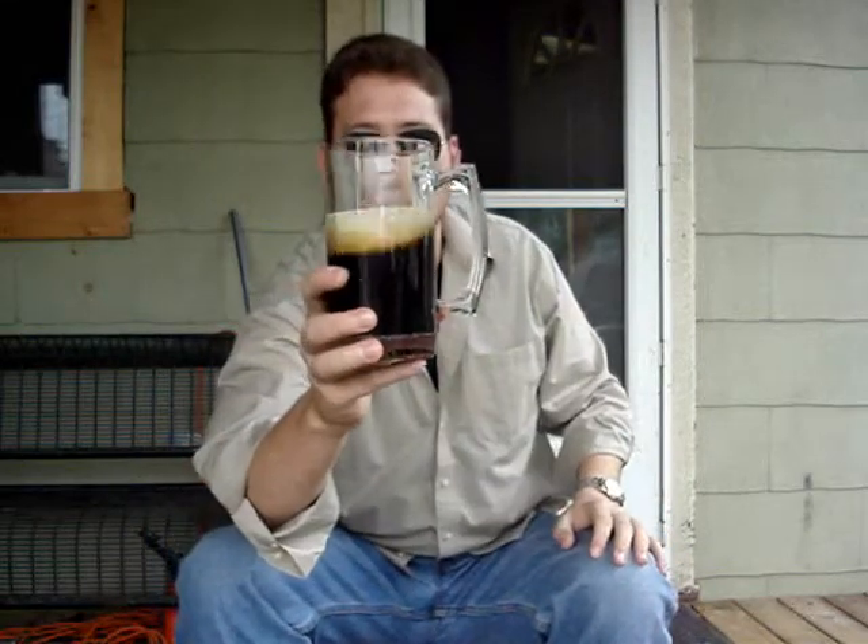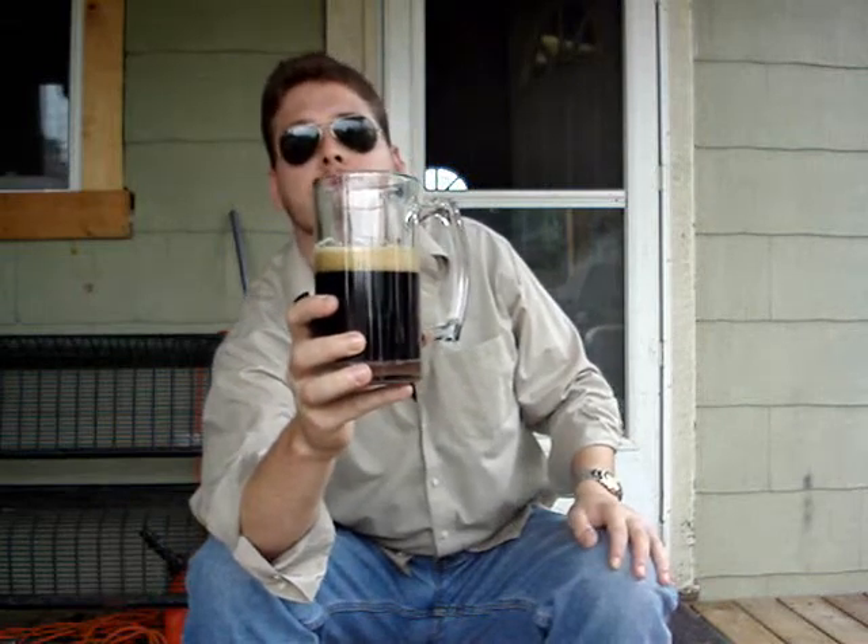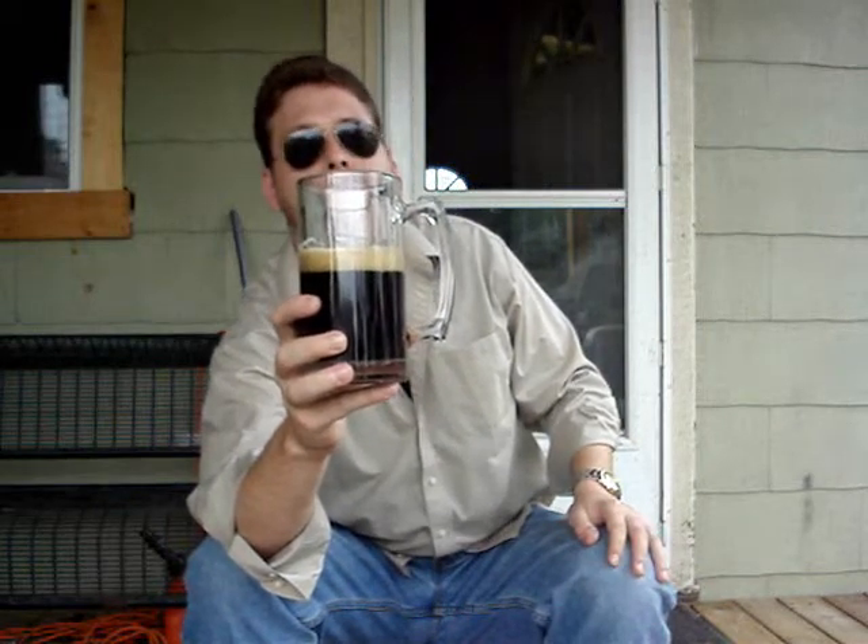Head's still sticking around. Get a little swirl — head still sticking around. Looks like we're going to get some good lacing on this one. Let's go ahead and have a swig and see what's up.